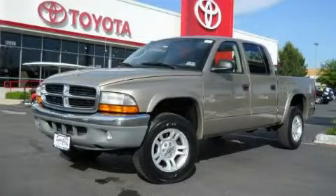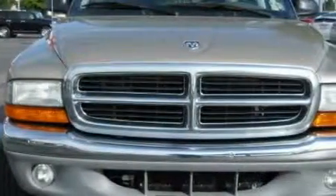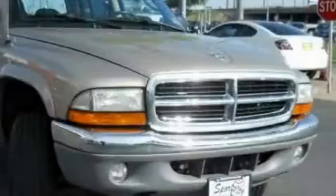This is a 2003 Dodge Dakota, made for the job site, the trail, and the town. It has a 4.7 liter 8-cylinder engine, an automatic transmission, and 4-wheel drive.